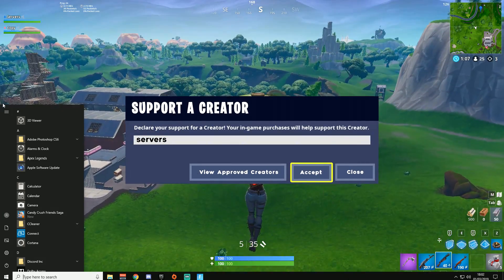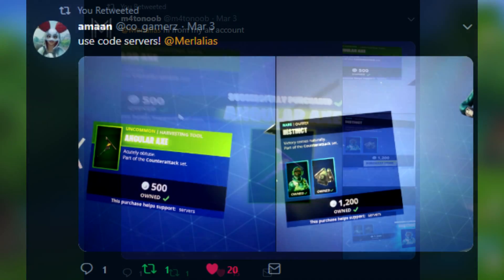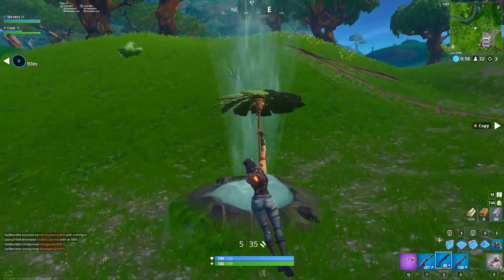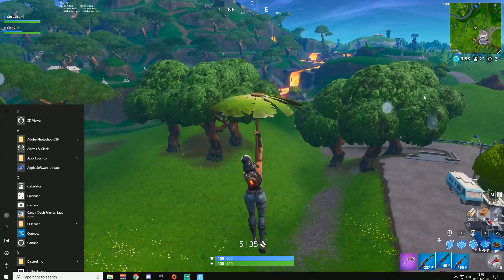Remember you can use code servers in the Fortnite item shop to support me when you buy skins. The code resets every 14 days so keep it up to date and re-enter it if it has reset. Thanks to all of you lovely people on screen right now — just a few of you who bought some skins last night. I appreciate every single one of you who use code servers.